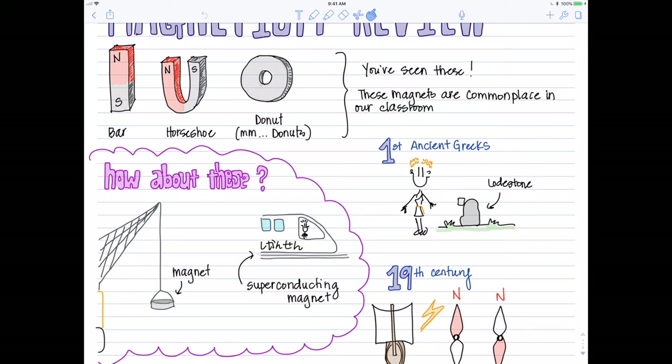That kind of gets us to the point of poles — magnetic poles being the strongest.